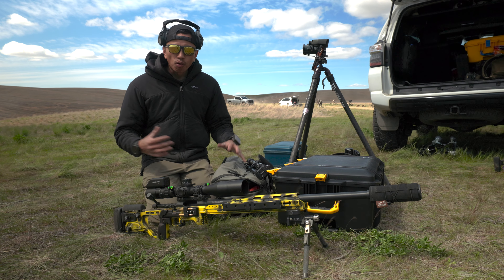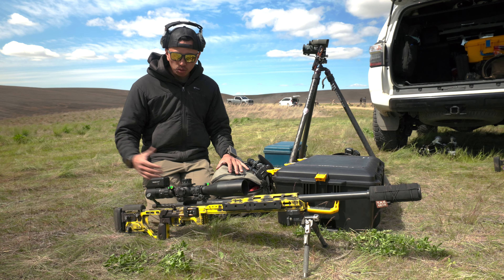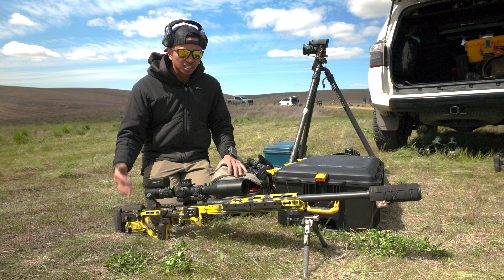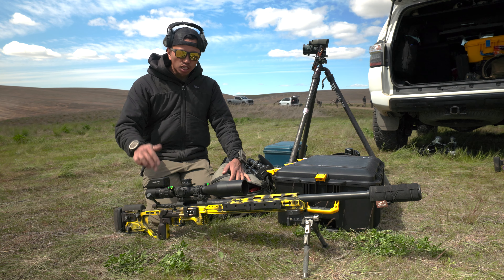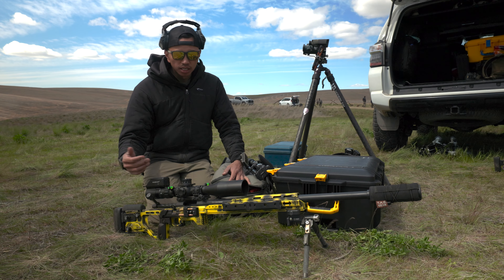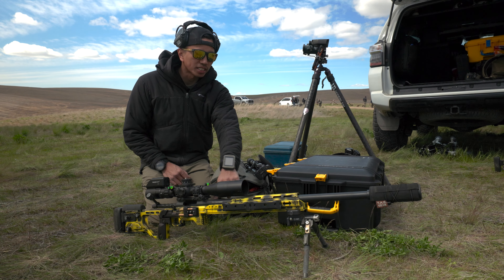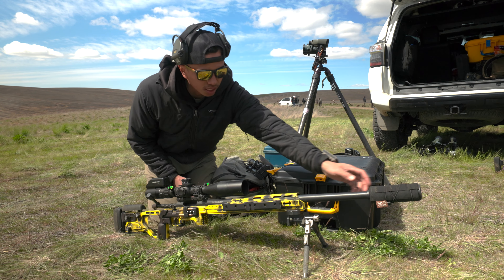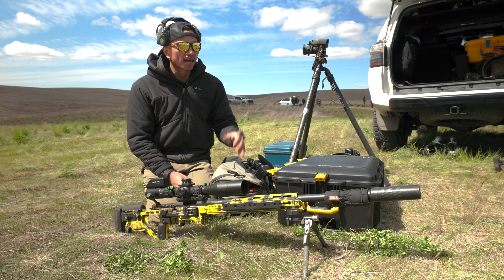The rifle I'm using is my Short Action Customs built 6.5x47. I'm running 140 ELDMs. I've got a TriggerCam, a Kahles K525i, and a Spur 4001, running a Lone Peak action with a Proof 26-inch stainless steel competition contour barrel.